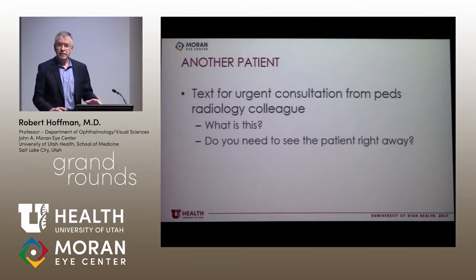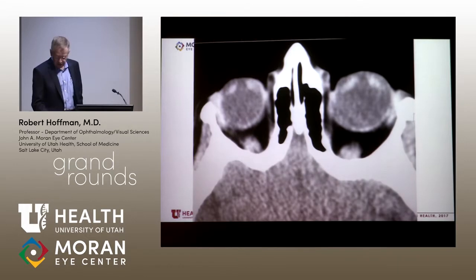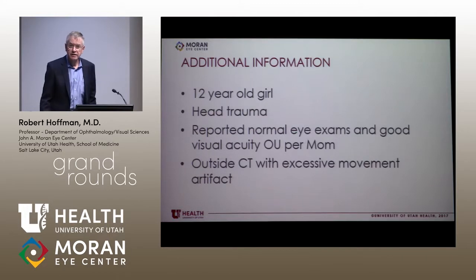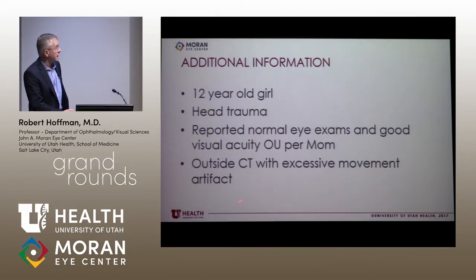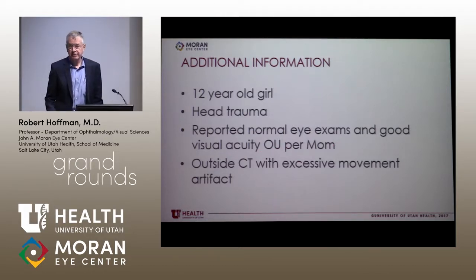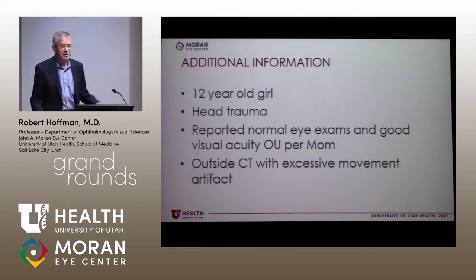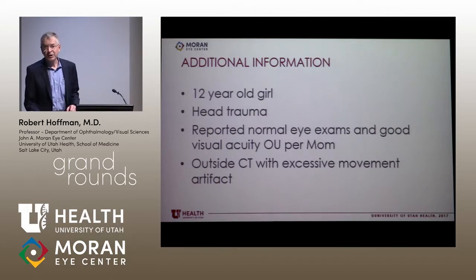Setting that aside — imagine you're in a busy clinic and you get a text from a radiology colleague that just says, 'What is this, and do you need to see the patient today?' Here is the scan — the only image, and yes, it was this fuzzy on my cell phone. You see what looks like a lens here and here, and not much of an anterior chamber. I'm wondering, is this a child with anterior segment dysgenesis? I ask for more information: it turns out the patient is a healthy 12-year-old girl, head injured, CT from an outside hospital, reported to have perfectly normal eye exams and good visual acuity by mom. And this was an artifact. When things don't look right, you want to wonder about the source of the information.